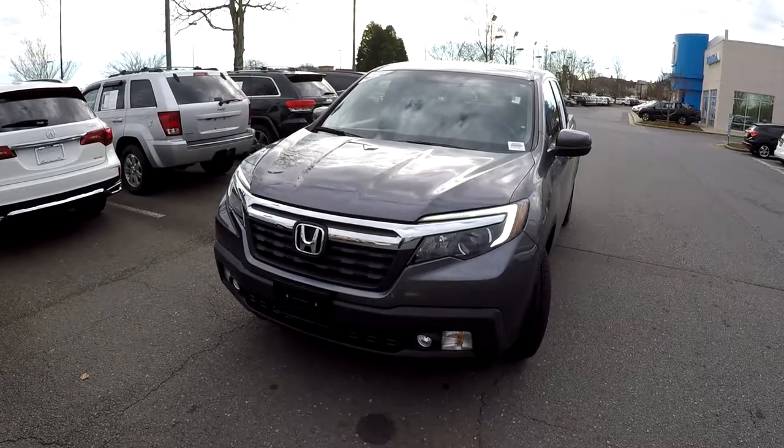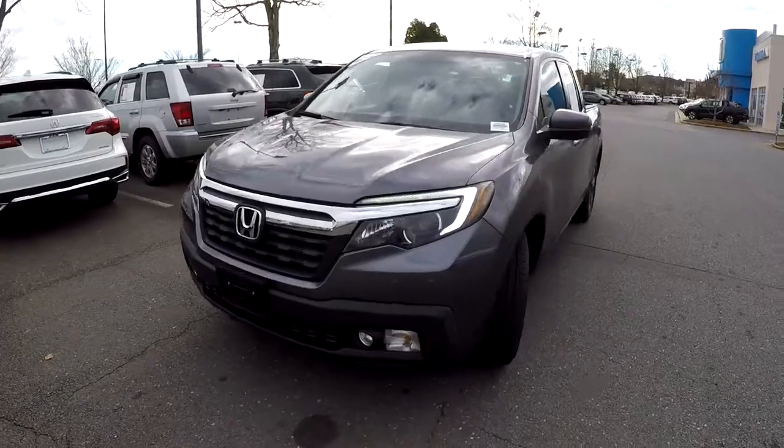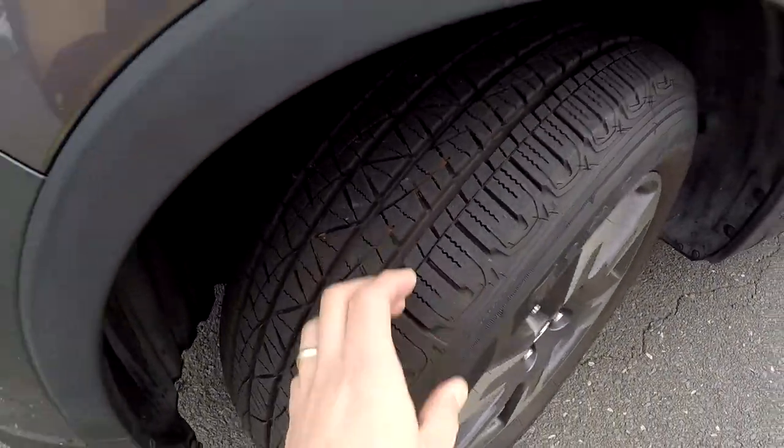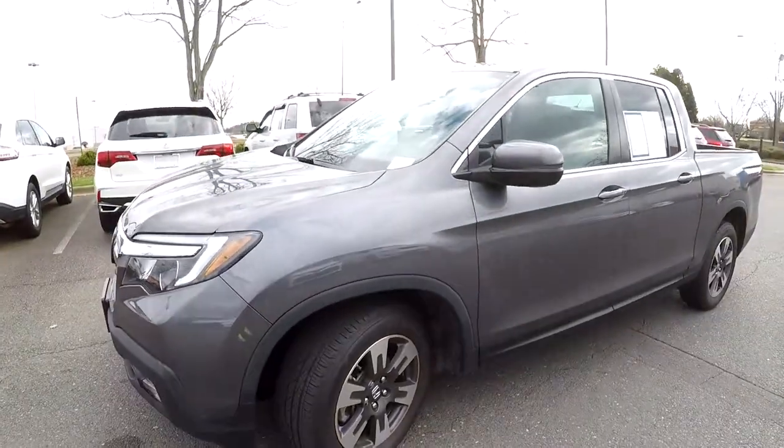Today we're at Honda Cars of Rock Hill doing a walk around on a 2017 Honda Ridgeline. We're going to start right up front checking our tires — good tread, nice set of alloy wheels.